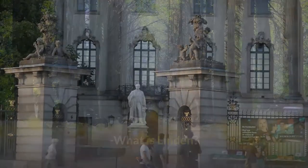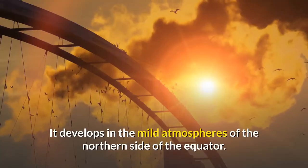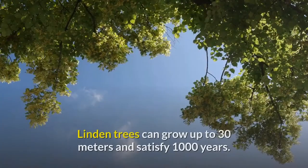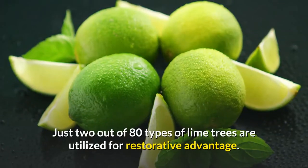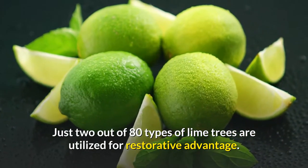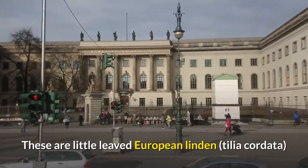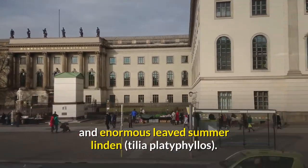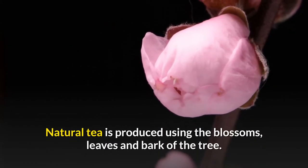What is linden? It is a tree of the linden family. It develops in the mild atmospheres of the northern side of the equator. Linden trees can grow up to 30 meters and satisfy 1000 years. Just two out of 80 types of lime trees are utilized for restorative advantage: little-leaved European linden and large-leaved summer linden. Natural tea is produced using the blossoms, leaves, and bark of the tree.